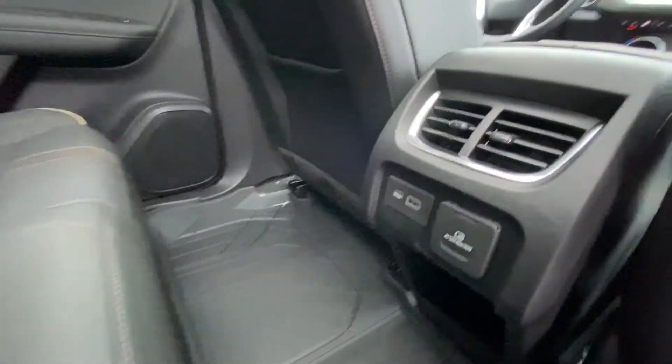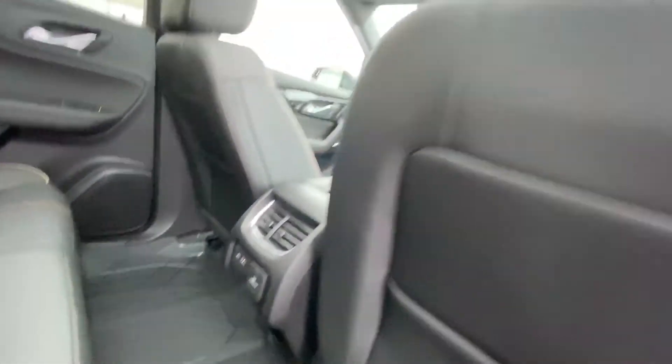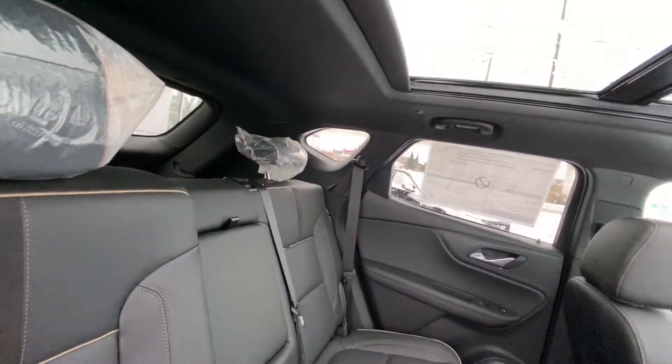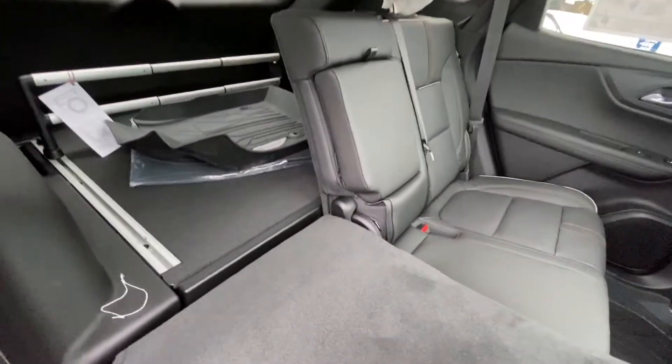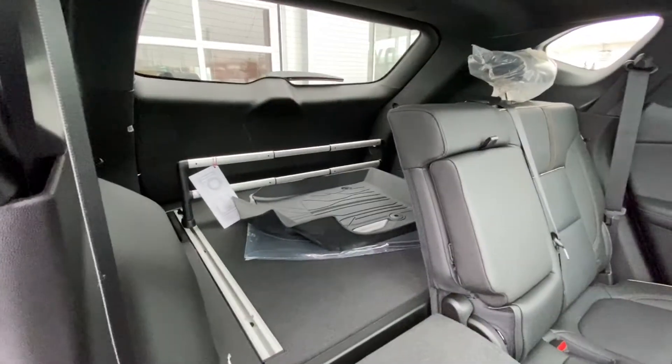Nice and warm to the touch. We do have rear-brace floor matting. USB outlets and a 120-volt outlet up there. Up top, you do have the moonroof and sunroof opening up the whole cab of the Blazer. We do have the quick fold-down flat seats as well, giving you access to your trunk there.